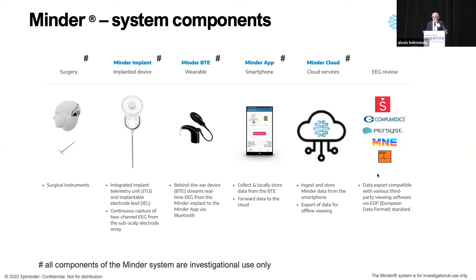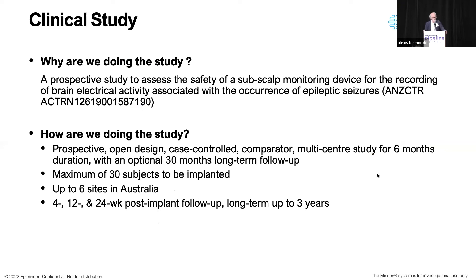The behind-ear unit has a magnetic system which couples to the induction coil through the scalp — that's all exterior. The device streams to the phone continuously, and from there to the cloud. The data comes off in a standard format that can be analyzed in many systems, including our own analytics through the Minder Cloud and Seer.